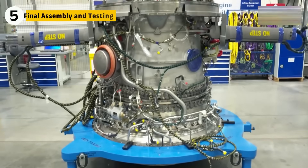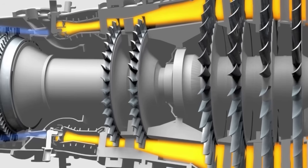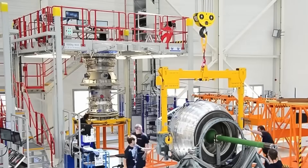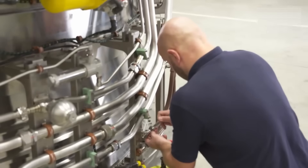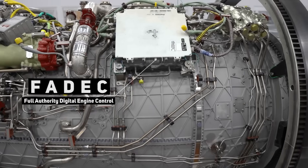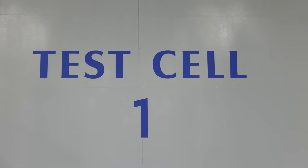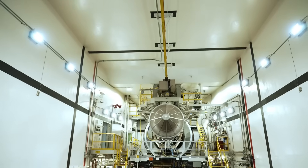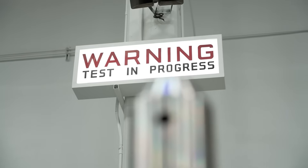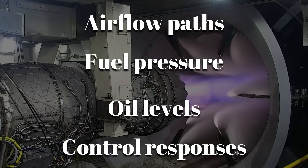With the core modules — fan, compressor, combustor, and turbines — built and aligned, technicians bolt on the outer casing, attach fuel lines, hydraulic systems, oil pumps, and the FADEC, the digital brain that controls everything. After final checks, the engine is hoisted into a special test cell — a soundproof, blast-proof room designed to handle 35,000 pounds of raw thrust. Everything is double-checked: airflow paths, fuel pressure, oil levels, and control responses.